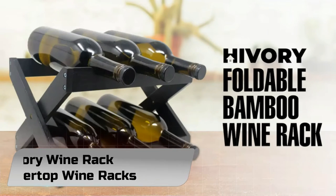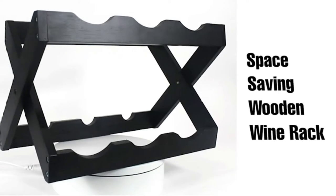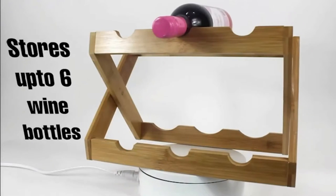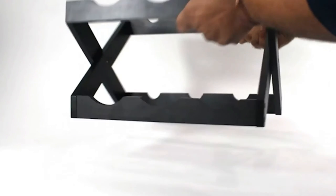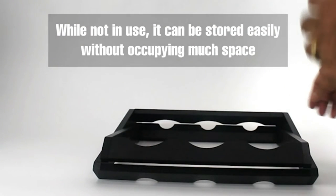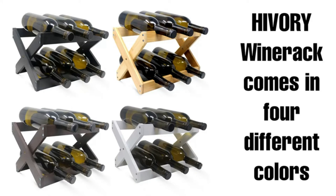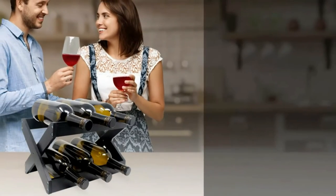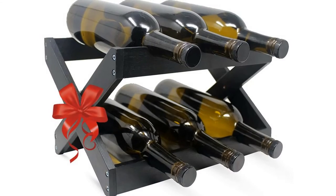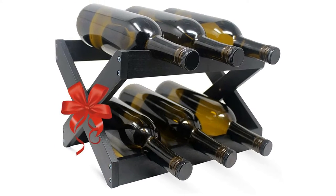Number 4: Hivery Wine Rack Countertop Wine Racks. The Hivery Bamboo Wine Rack has an elegant foldable design that is very functional — you can fold it and store it away when not in use. The expertly designed wine bottle holder folds flat for easy storage. Made of bamboo, this wine rack has a unique wooden touch and is very durable and sturdy. No more wobbly wine rack. Two horizontal shelves provide a sturdy freestanding surface as it lays flat on countertops, tabletops, and shelves.